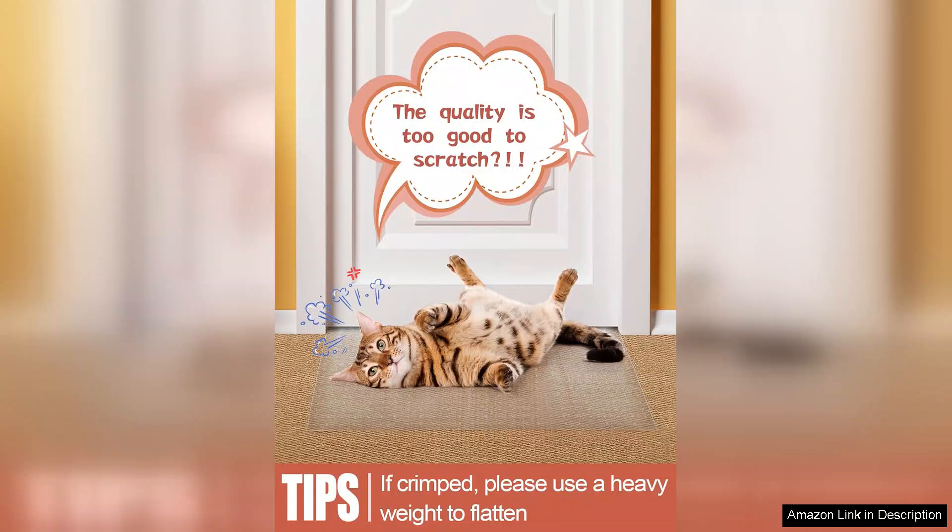If you're looking for a reliable way to protect your carpets from scratches and spills, I highly recommend this carpet protector. It has certainly made my life easier and allowed my pets to enjoy their space without worrying.